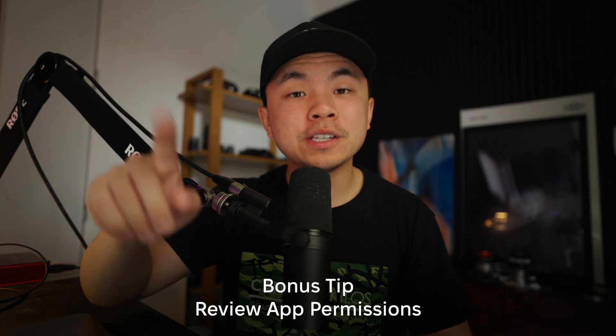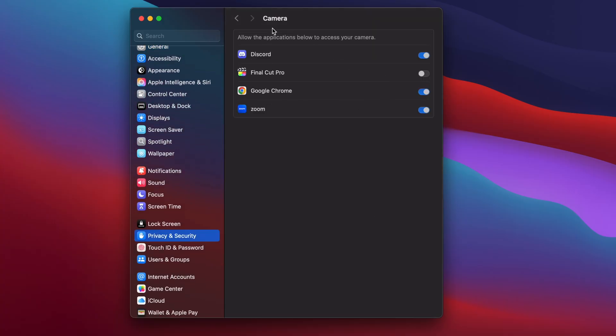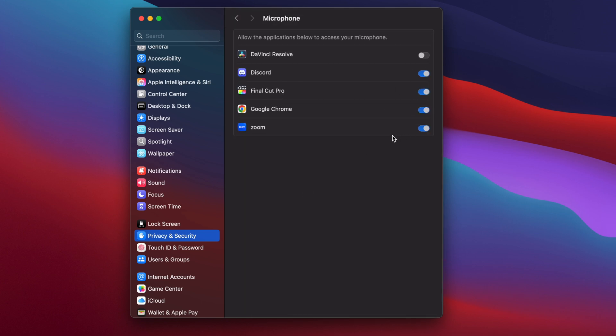The bonus tip for this video is to review app permissions. Some apps on your Mac can ask for more than what they need, and without you even knowing, they can start accessing things like your camera, your microphone, and so on. Go to System Settings, Privacy and Security, and review which apps have these privileges. If anything looks suspicious or unnecessary, turn off that access.